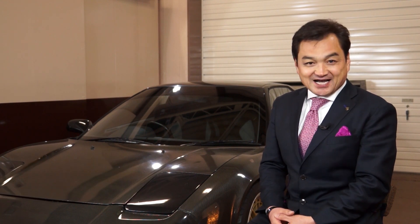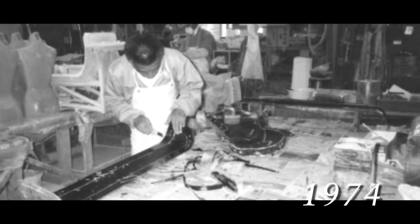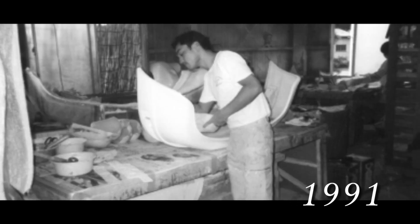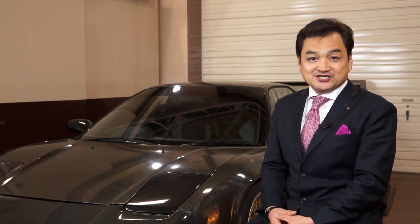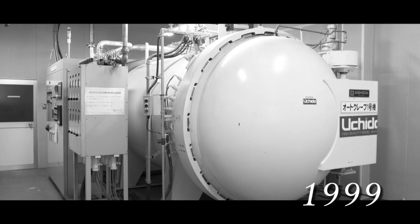The Uchida Corporation was started by my mother and father who built mannequins for a living in our backyard. I actually began working for this company roughly 20 years ago, and through countless rejections from the company, an autoclave machine was finally approved for purchase 13 years ago today.